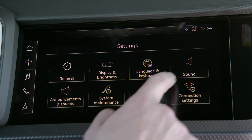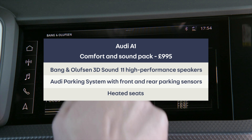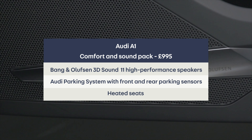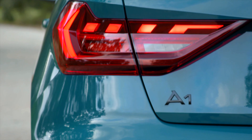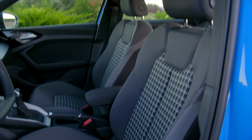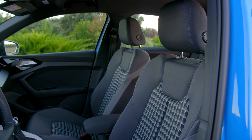I'd rather have had the Comfort and Sound Pack, which is £995. It gets you a fancier Bang & Olufsen 3D sound system, front and rear parking sensors — this one just has rear — and heated front seats. Three things I really like in a car bundled together in one pack. Perfect.